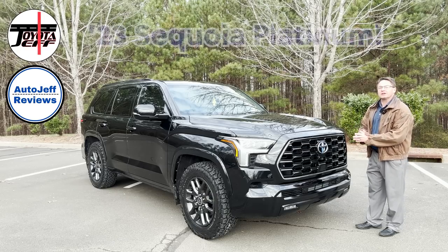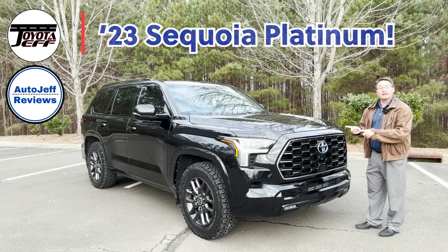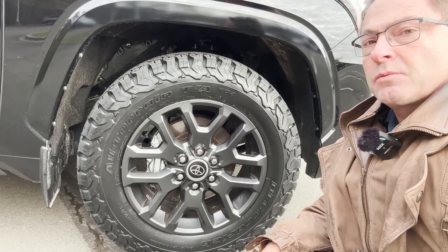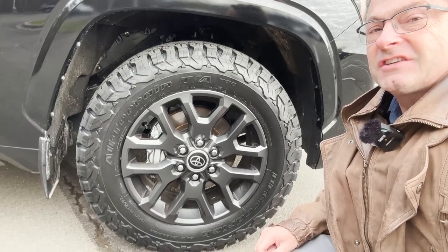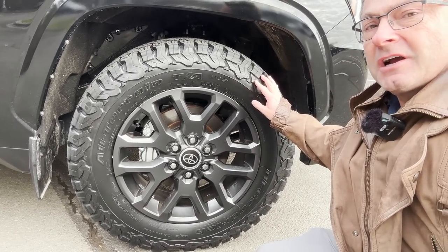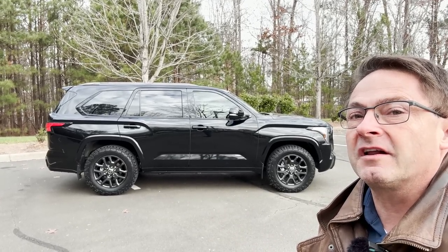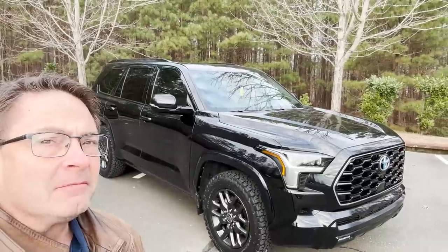Hey everyone, Jeff Teague in Raleigh. Today we're looking at a 2023 Toyota Sequoia Platinum with a really cool upgrade. My friend Greg owns this one and he's always changing the tires out. This has the all-terrain KO2 tires — we'll talk about those. He's also taken off the trim level badging, so you'll see no word Platinum on it. But it is a Platinum, I swear.